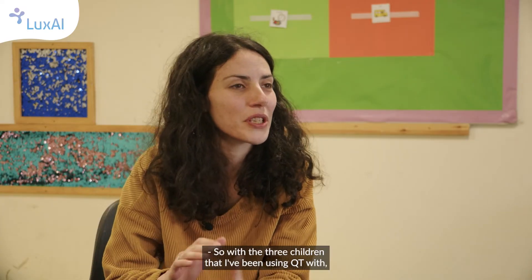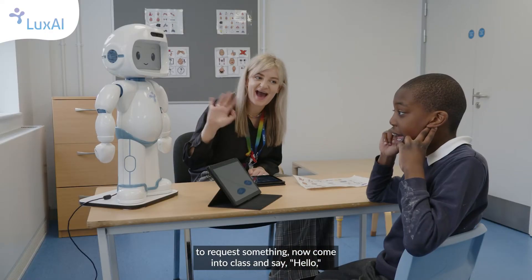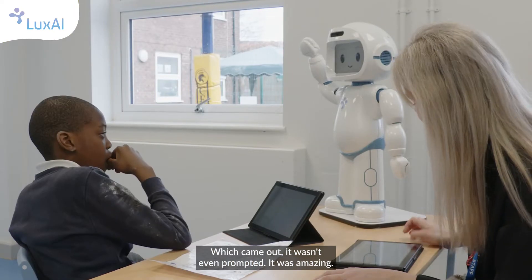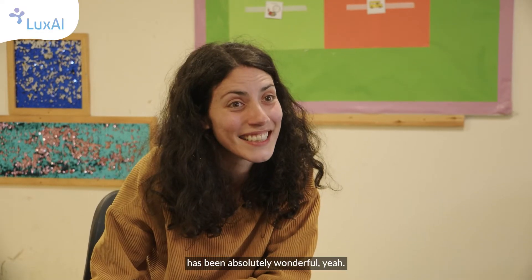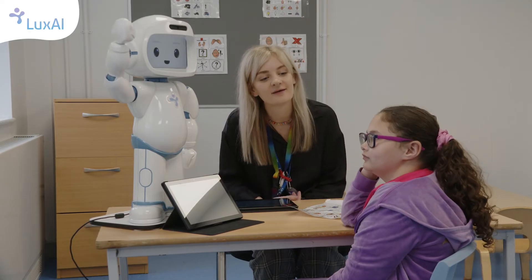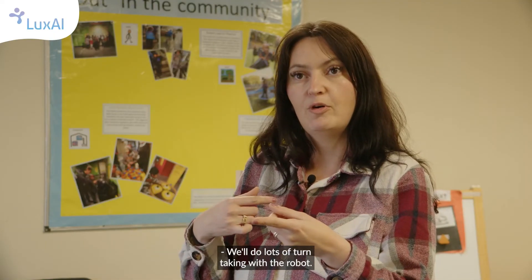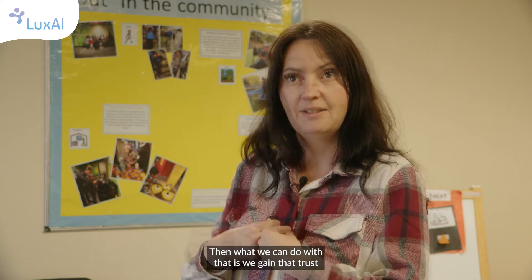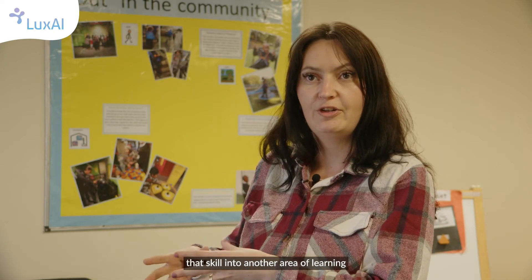With the three children that I've been using QT with — they do struggle with social communication — they may use a little bit of communication to request something. Now they come into class and say hello, which is one of the apps, and goodbye. Rodney even said 'see you later' the other day — it wasn't even prompted — it was amazing. To use communication for pleasure has been absolutely wonderful. We'll do lots of turn-taking with the robot: your turn, my turn. It'll be the child and the robot, and then we'll add me into it.